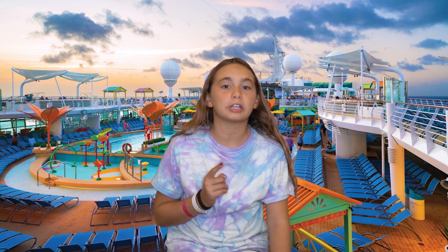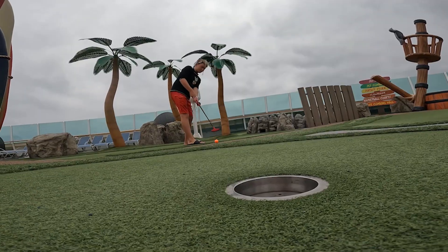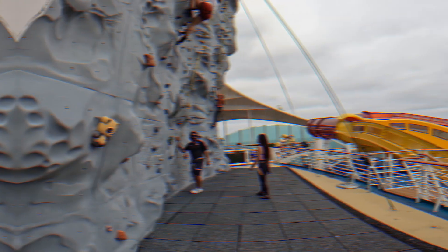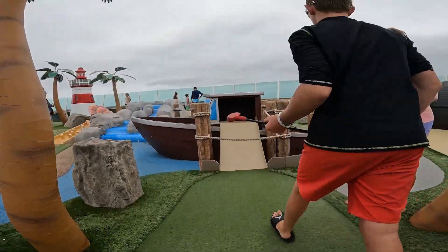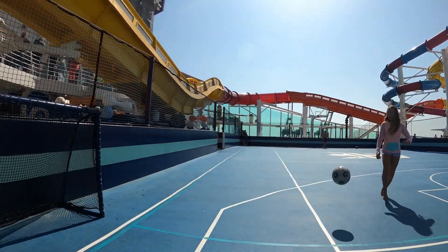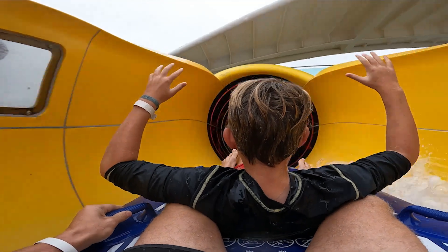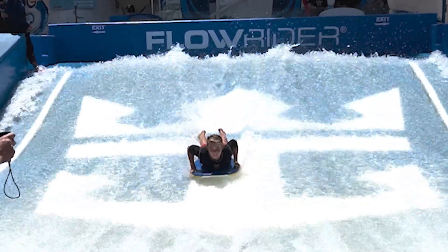After we got checked in and boarded the ship, we instantly checked out what it has to offer. They had multiple swimming pools, mini golf, an escape room, a sports court with soccer, basketball, and ping pong, and a rock climbing wall. This place also had two water slides — one of which is supposed to be the world's longest water slide at sea. Both water slides were fast and a ton of fun. On top of that, they had a 40-foot surf simulator called Flowrider, where you could surf or boogie board. Such a fun and unique experience on Navigator of the Sea.